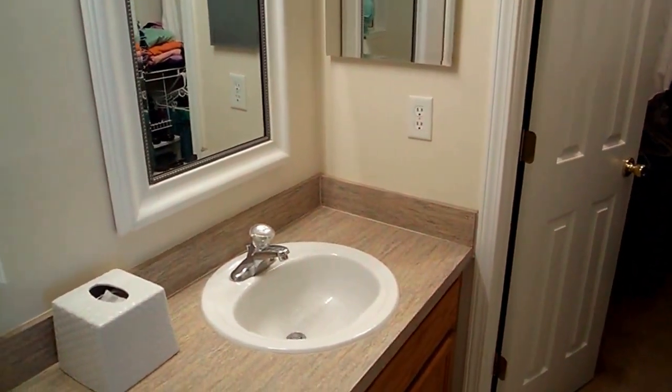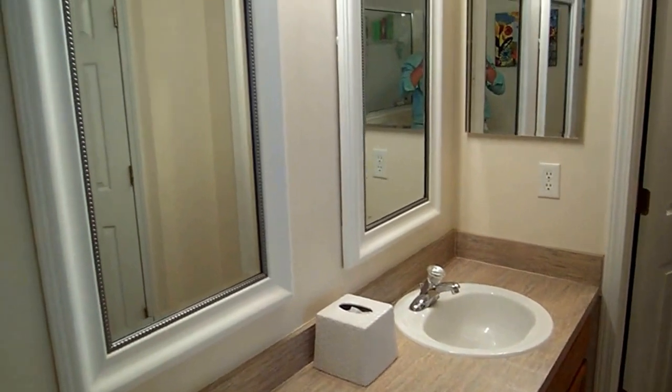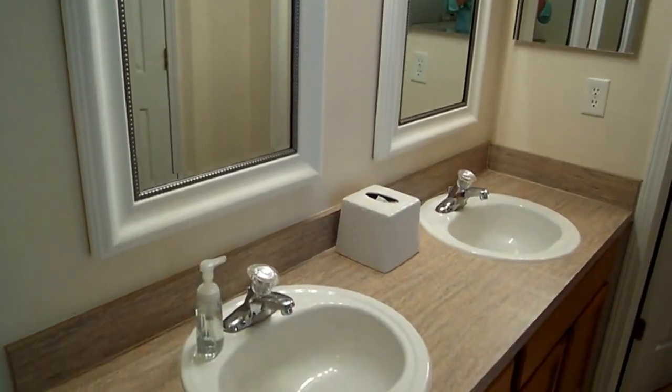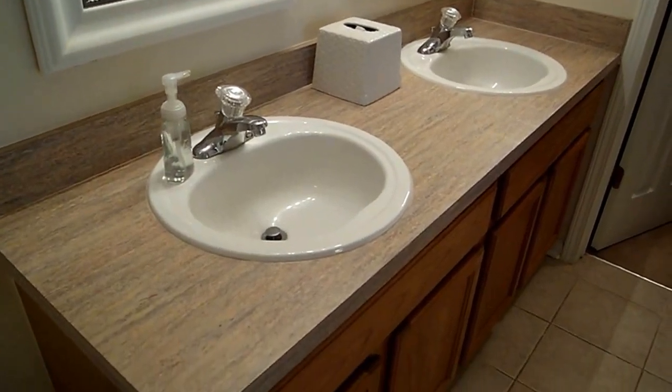I'm going to take a step back here so you can get a nice view of the picture frame mirrors, dual sinks, and beautiful countertop. Again, tile floors throughout the wet areas.